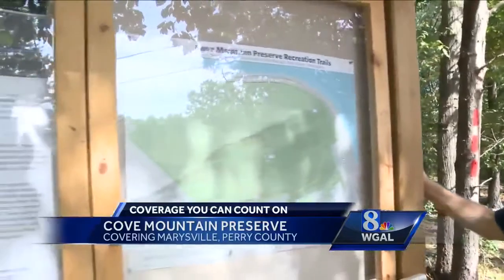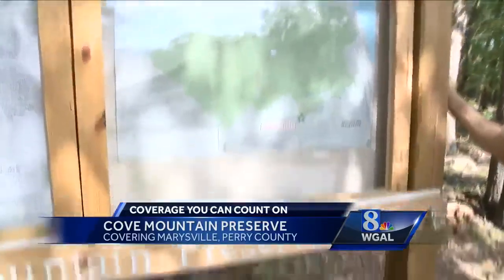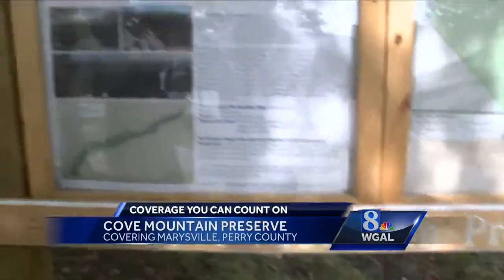If you're into hiking or just like to be outside, we have a new place for you to check out — a new place to put on your map. This is the Cove Mountain Preserve, and this weekend is your first chance to come out here and see the trails they've made so you can get outside and see the great outdoors.